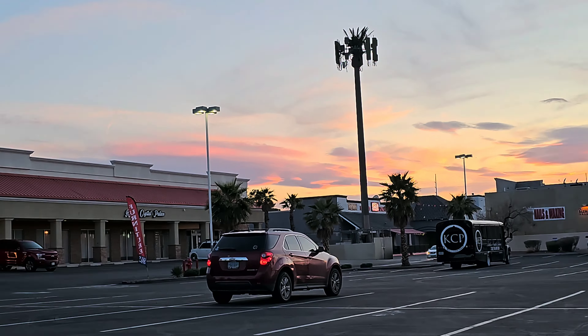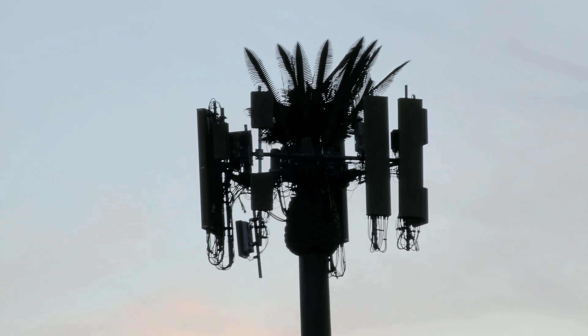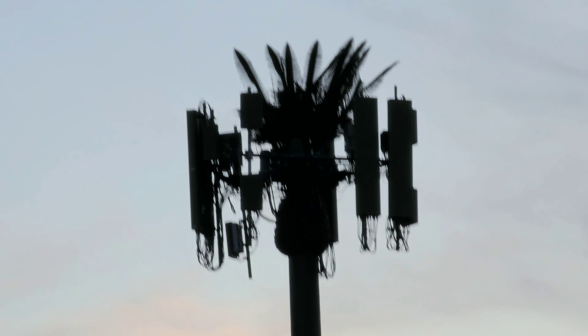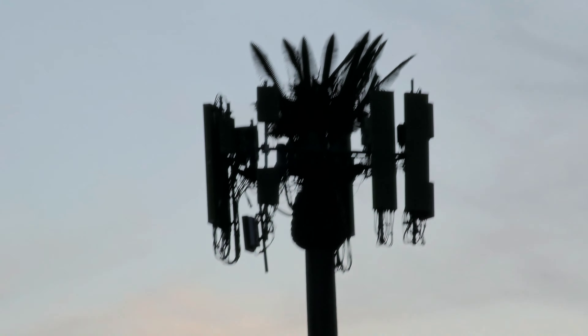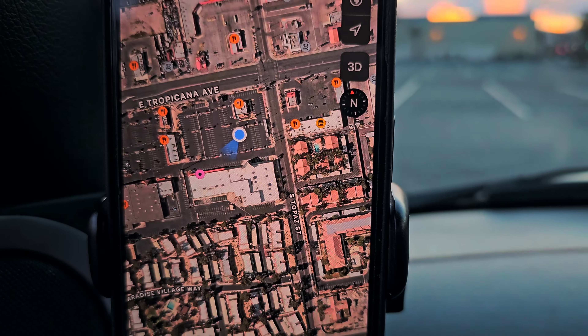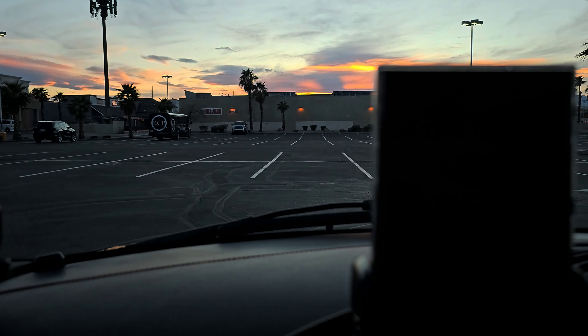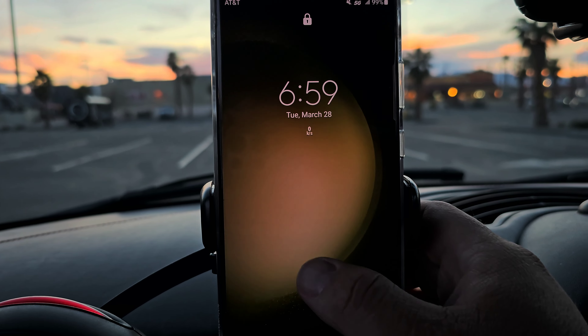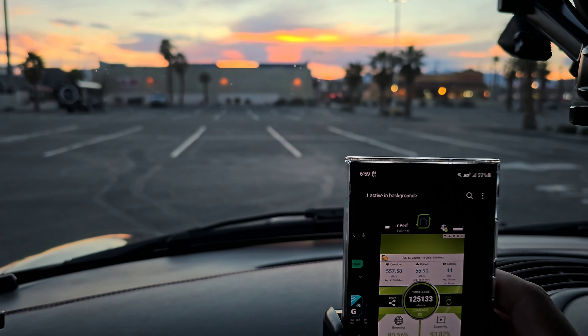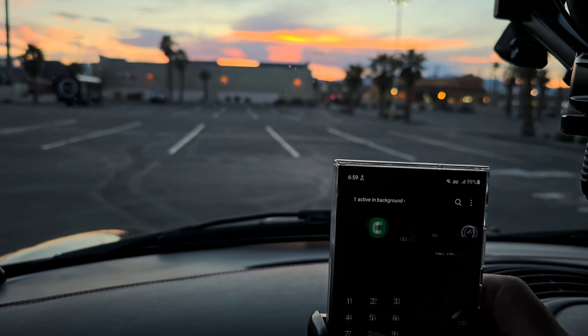We're here at the next site. This S23 Ultra just can't focus — horrible phone for video recording, FYI. You can't zoom in either. We're at Tropicana and Topaz, so let's test this site now.